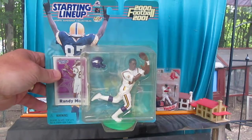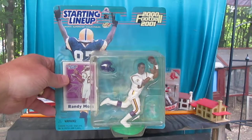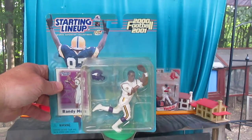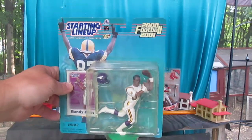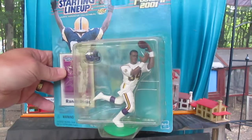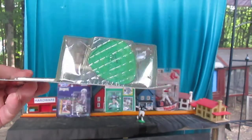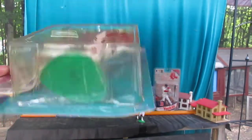Hello and welcome back to Timmy's 10 again for an unboxing of a Kenner Starting Lineup Randy Moss. We have a 2000 and a 2001 series Randy Moss of the Minnesota Vikings, and you'll see some sun fade to that package. That's why I'm opening it — there's a bent corner there.